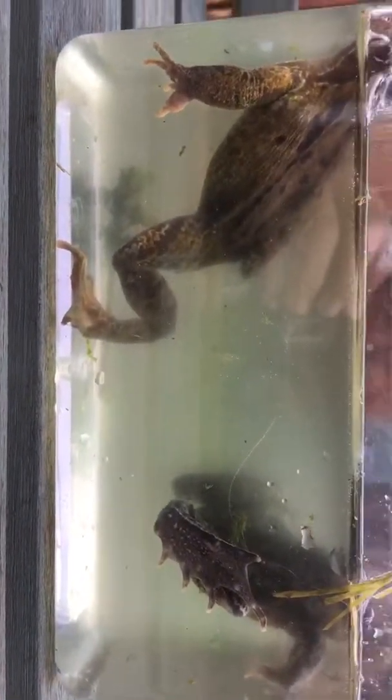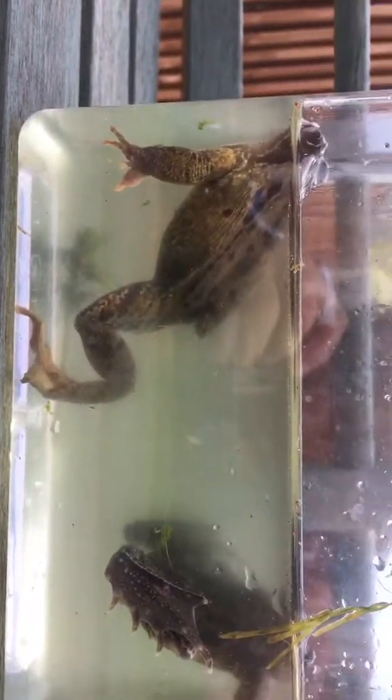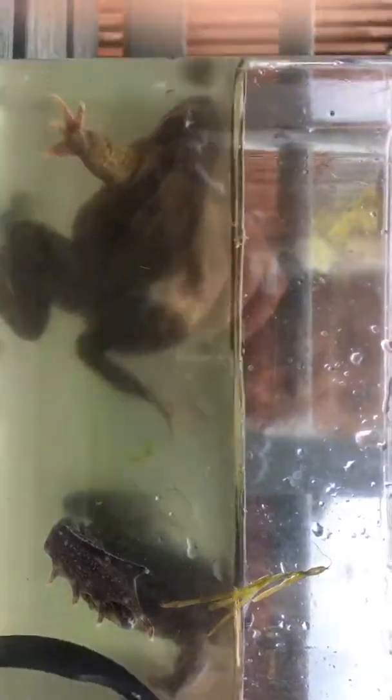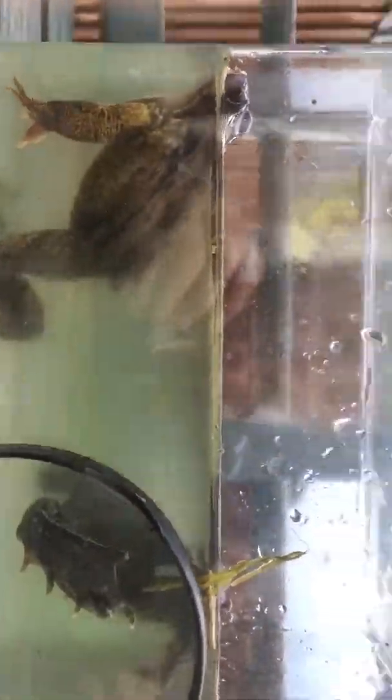Tell Erin — she really likes them. Erin's my cousin by the way. We're going to release them after this, but we have to keep them in the pond for now.